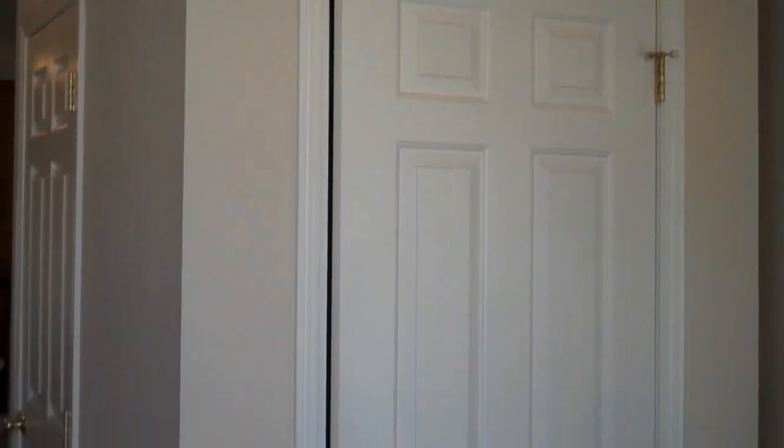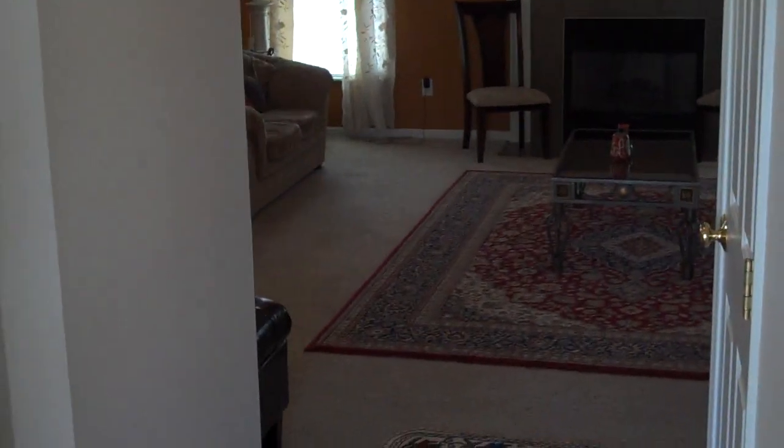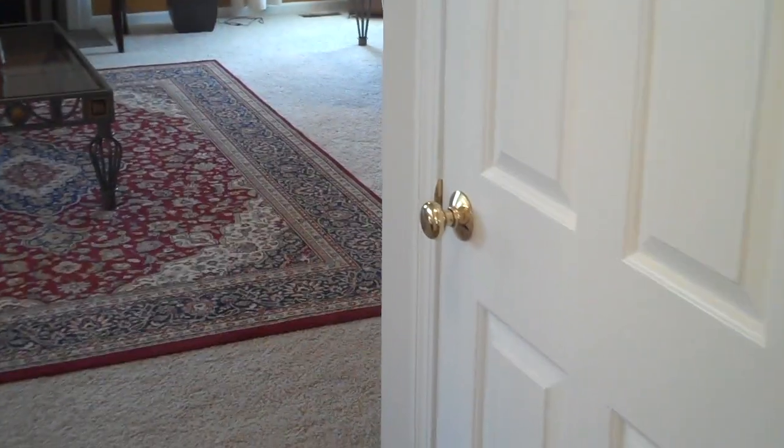We're greeted by wood laminate flooring, white woodwork, six-panel doors, and a nice little foyer area. Stairs lead up to the second floor, which we'll take a look at in just a moment. The spacious foyer opens to a nice-size formal dining room, which in turn opens into the great room and dinette area. There's also a door down to the lower level.